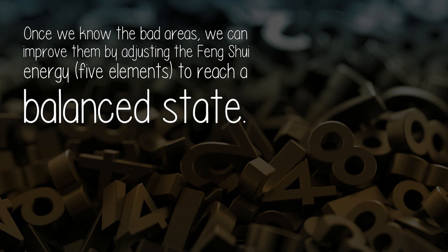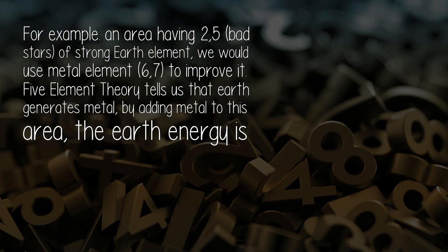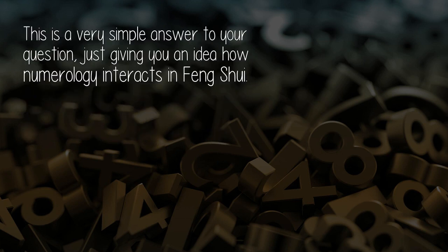Once we know the bad areas, we can improve them by adjusting the feng shui energy through the five elements to reach a balanced state. For example, an area having the 2 and 5 bad stars — which carry a strong earth element — we would use metal element, specifically stars 6 and 7, to improve it. Five element theory tells us that earth generates metal, so by adding metal to this area, the earth energy is reduced.